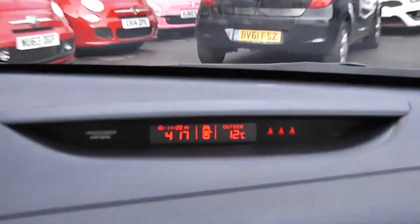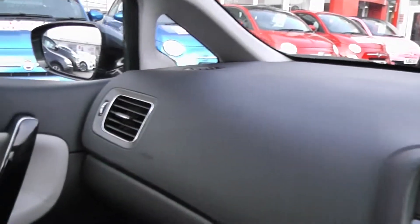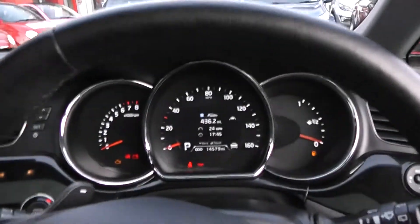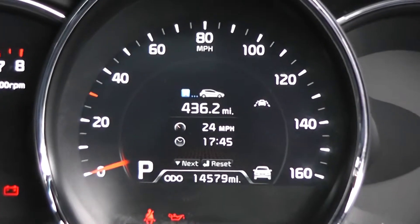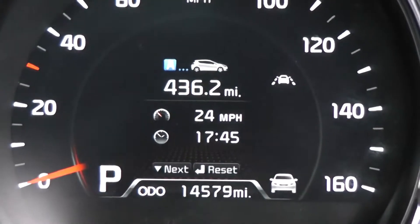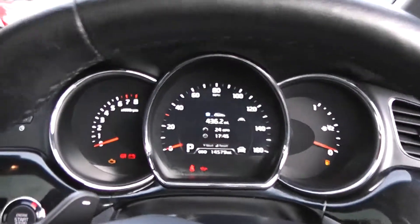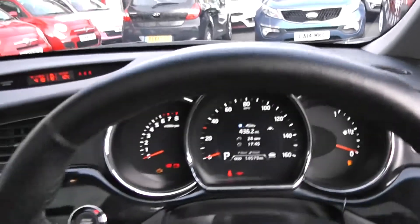Up on the dash, you've got outside temperature, date, time, and seatbelt warning indicators. There are driver and passenger airbags at the side and front, driver and passenger vanity mirrors with their own personal lights, and an automatic dimming rearview mirror. There's a nice modern dashboard in front of the driver with a digital screen in the centre, a trip computer, and the mileage at only 14,579 miles. There's a rev counter to the left and a fuel gauge to the right.